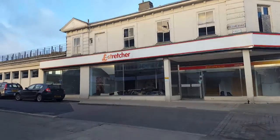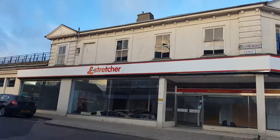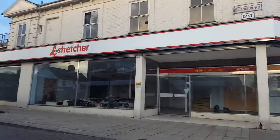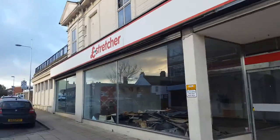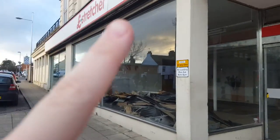Here we are inside Pound Stretcher. I didn't realise it was closed down — I thought it was closing down, but there's lots of stuff up the sides up there. The pan up there.